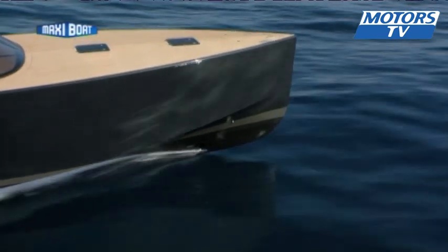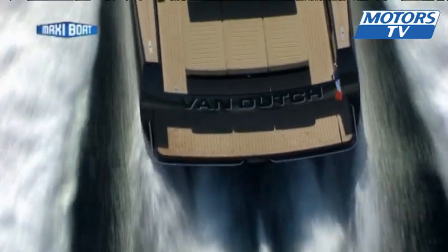The Van Dutch 55 is all about the design and elegance. The Van Dutch 55 is all about the space.